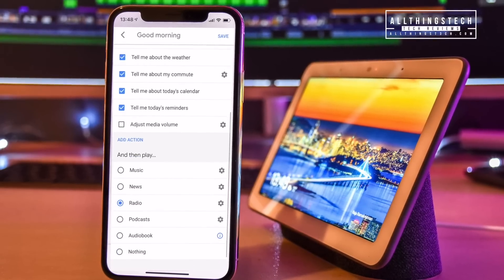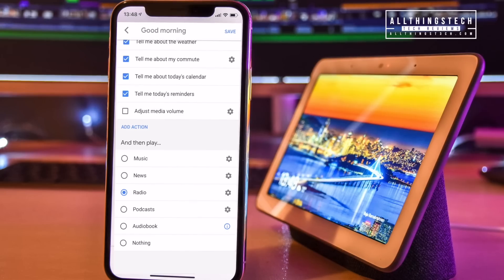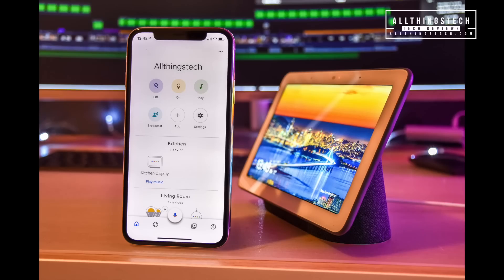As you can see, all of these things are possible just by clicking them and changing them. So you can have it so that it will read the news to you after it's told you those first things, or it will go straight into an audio book or a podcast for instance. So very, very helpful. And again this is how the Mini does it.